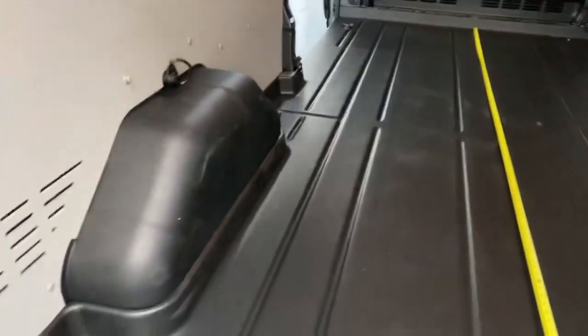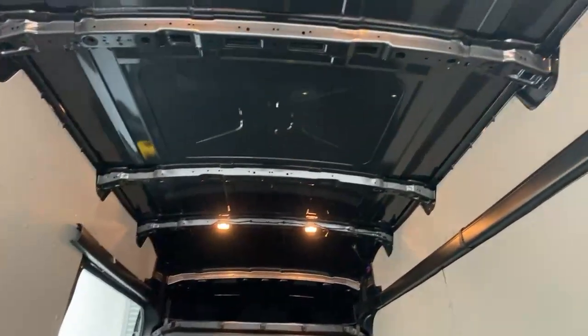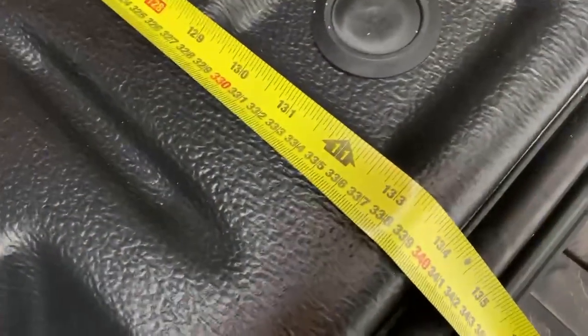Size-wise it's 131 centimeters of width in between the wheel arches, 215 centimeters of height to the lowest point of the roof being the center rib, and then you have an extensive 340 centimeters edge to edge on the floor.